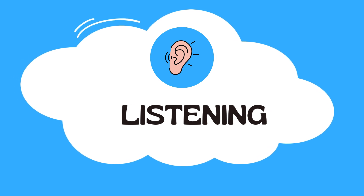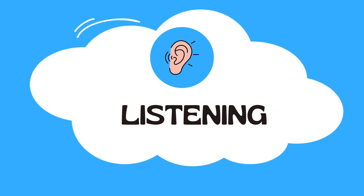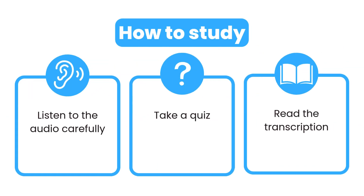Hello, everyone. Welcome to Going English A1 listening practice. How to study: First, listen to the audio carefully. Second, answer a few questions. At the end, you can read the transcription.